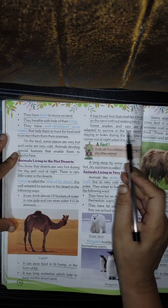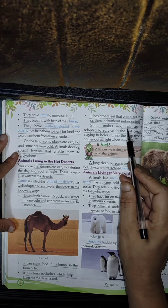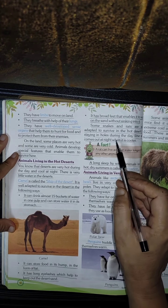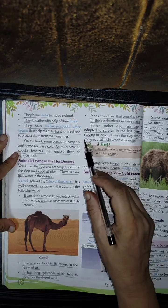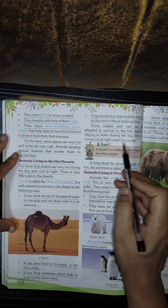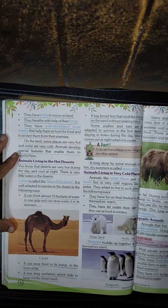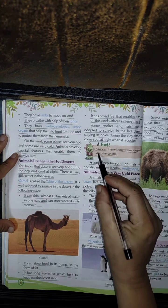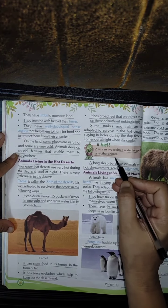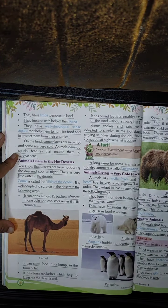Some snakes and rats are able to survive in the hot sand by staying in holes during the daytime and coming out at night when it is cool. A rat can live without water longer than any other animal.